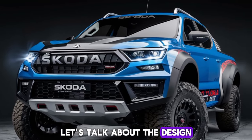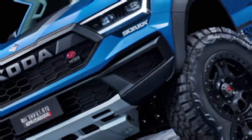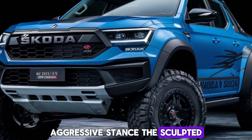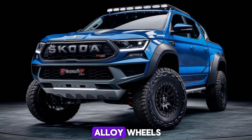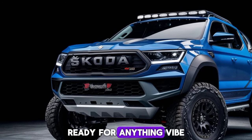Let's talk about the design. The 2025 Skoda pickup boasts a bold and rugged look. It's got a muscular front grille with sleek LED headlights that give it a modern and aggressive stance. The sculpted hood and sharp lines along the sides not only enhance its aesthetics but also improve aerodynamics. And those 18-inch alloy wheels definitely add to its tough, ready-for-anything vibe.